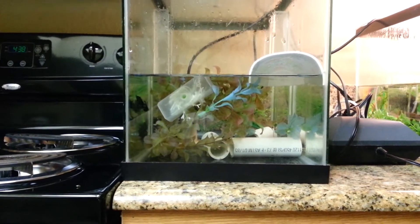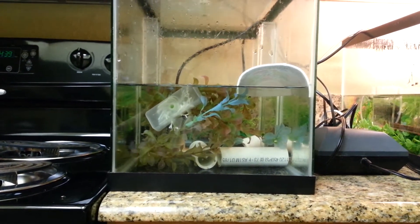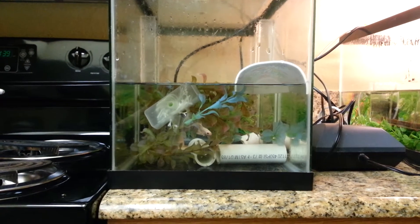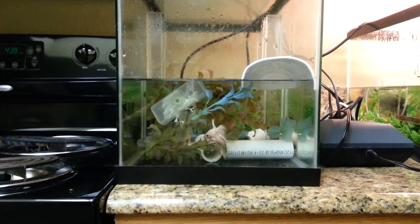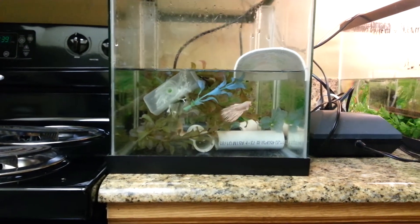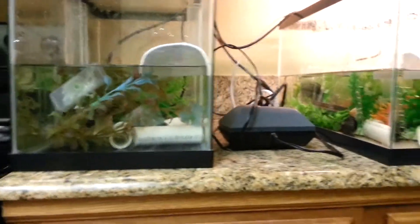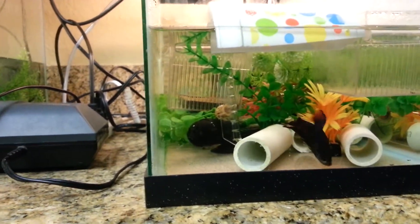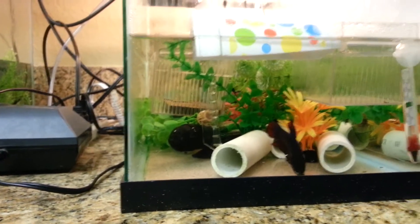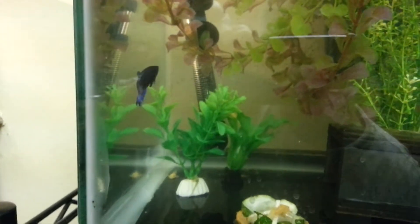Hey everybody, today is February 26, 2015. Just want to show off some of my betas — trying to breed them. That's a platinum crown tail; he's done absolutely nothing, he just started blowing a bubble nest. Up next we have a giant half moon plakat — he just spawned with a really nice blue half moon longfin beta, not a plakat.